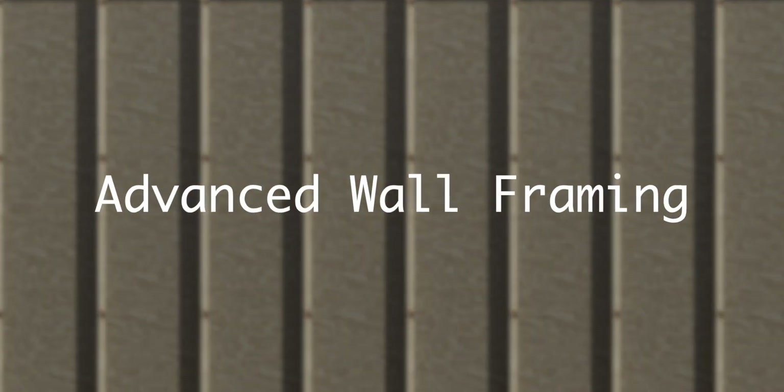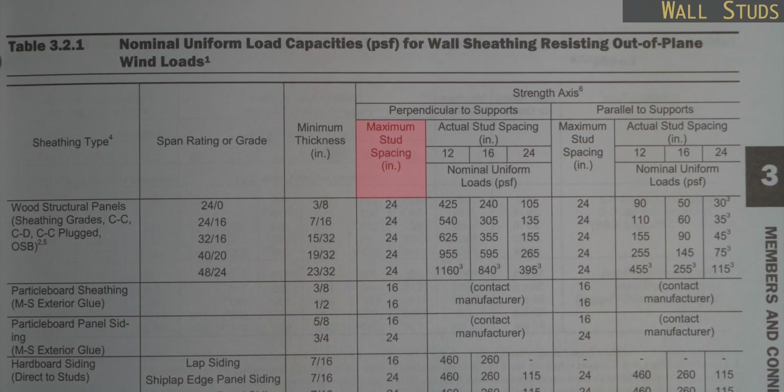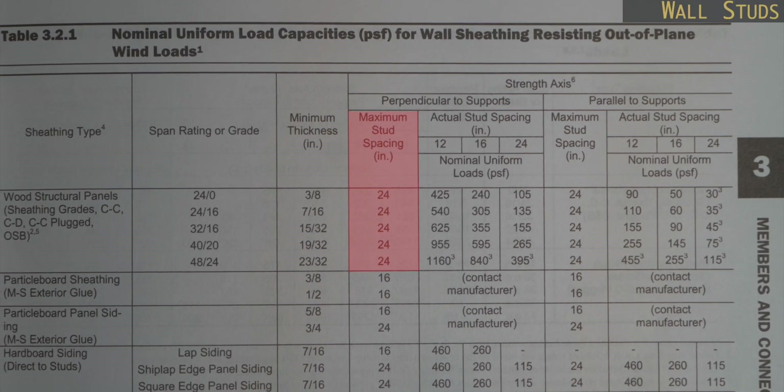The stud spacing is typically going to be at 24 inches on center. Anything beyond 24 inches on center will impact some of the requirements for your shear walls. Looking back at the code, wall stud spacing is maxed out at 24 inches on center. There may be exceptions, but let's just go with 24 inches on center for the rest of this video.